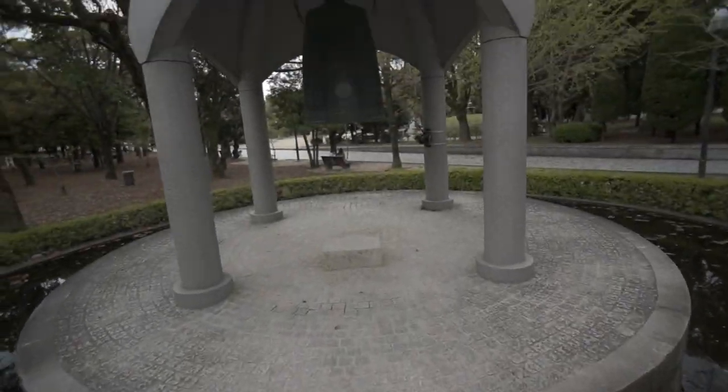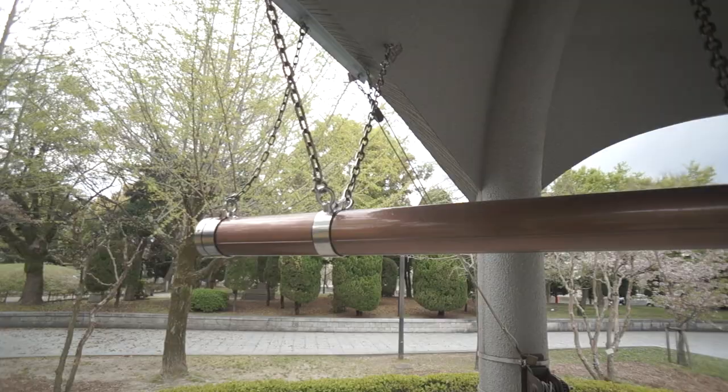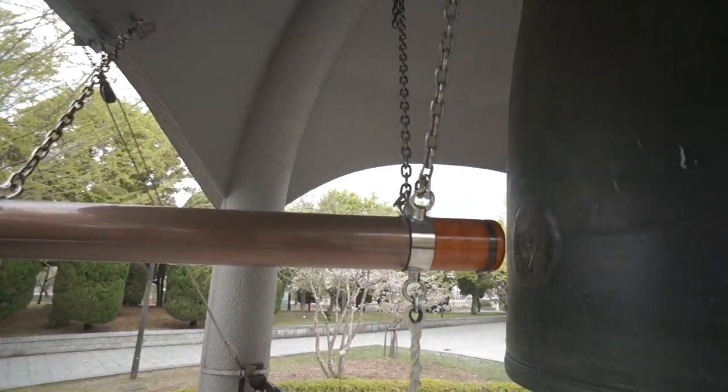Behind me is the Hiroshima bell of peace. It was created in 1964, and when it's chimed and hit, peace spreads throughout the world so that all nuclear arms are disarmed around the world and disappear.